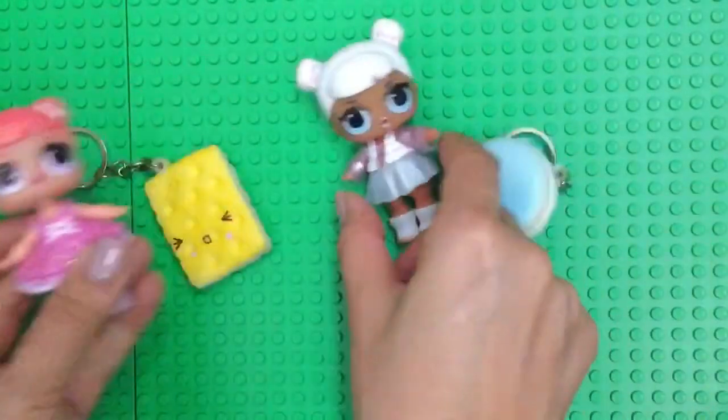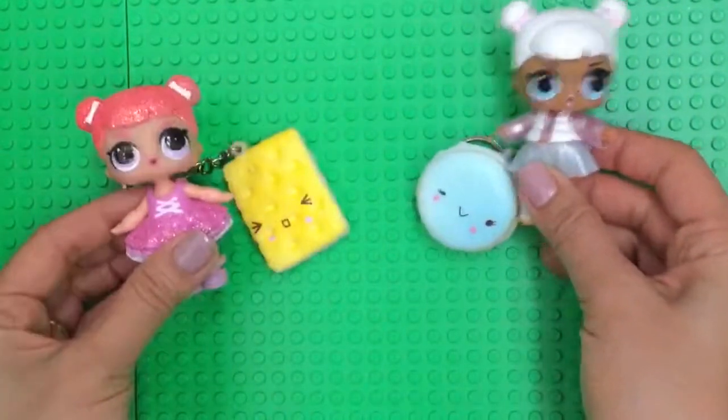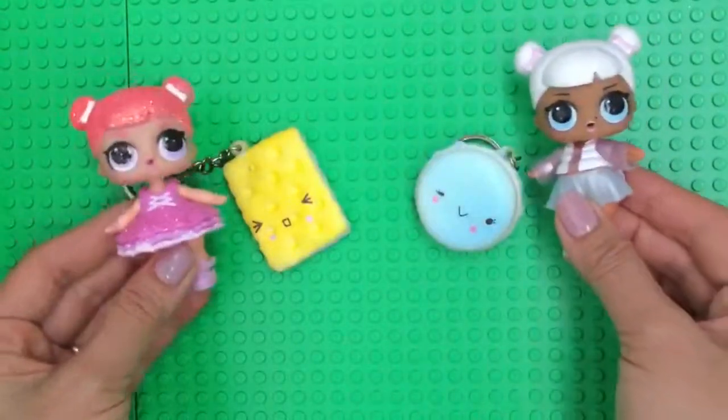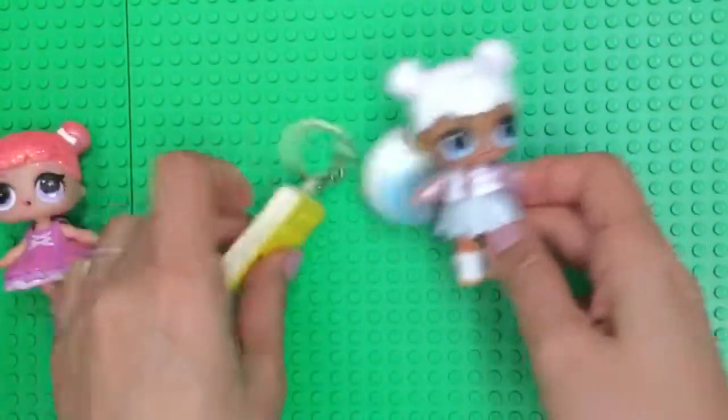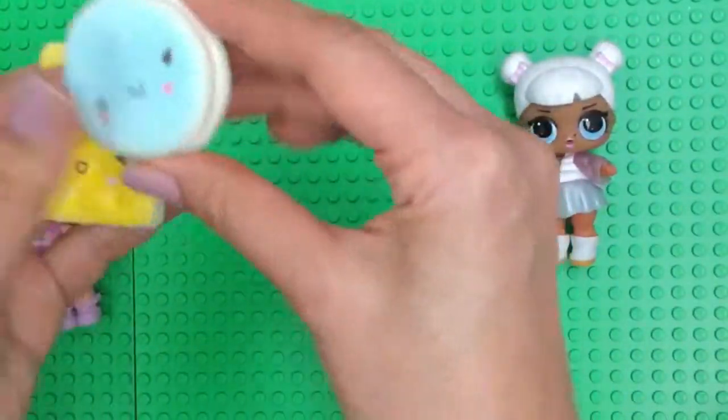Today is Squishy Day! These are our Squishies. This is Snow Angel's Squishy and this is Center Stage's Squishy. We love jumping on Squishies! And guess what? Today we're going to open up more Squishies and we're going to show you some special Squishies that we got.